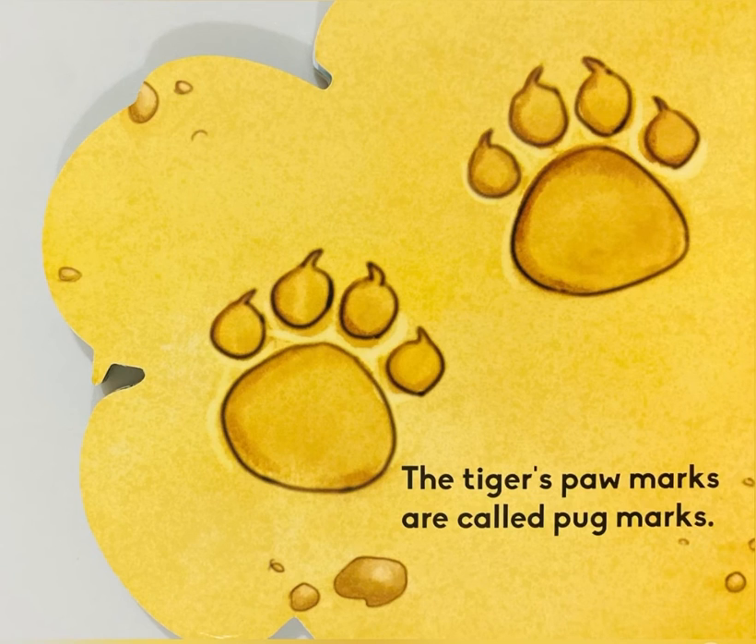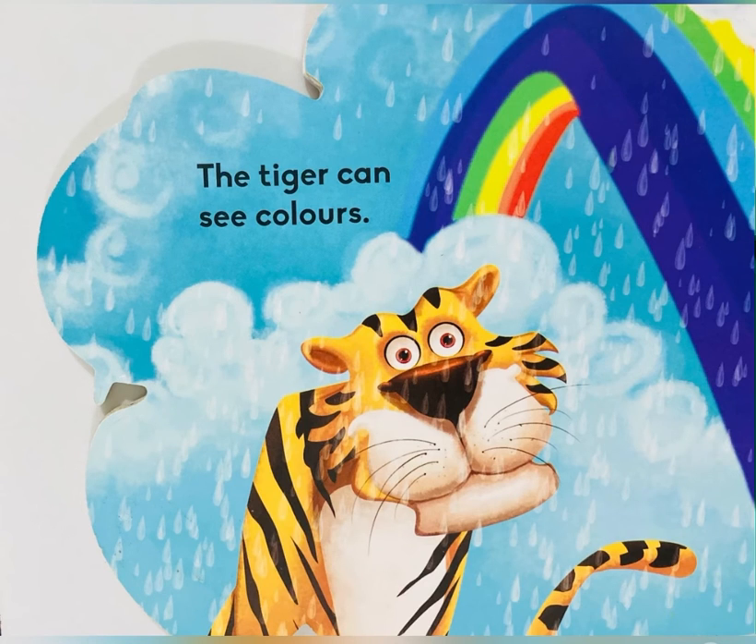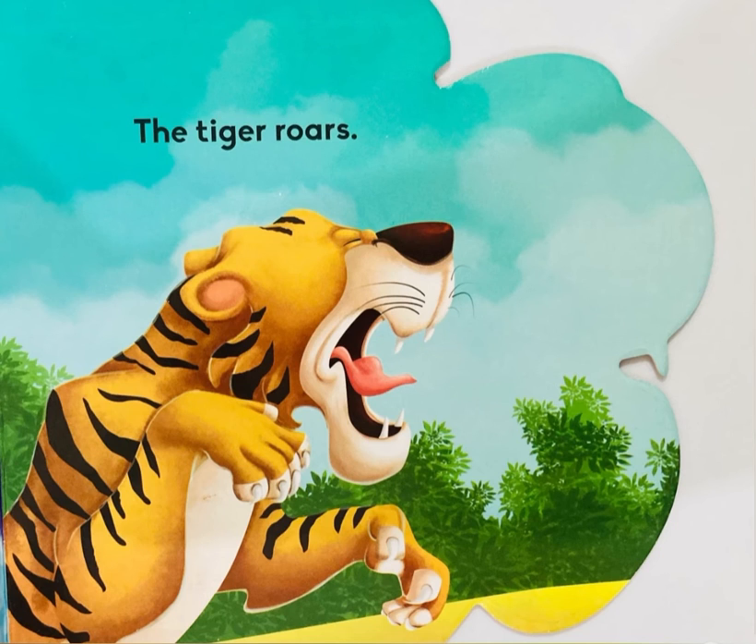The tiger's paw marks are called pug marks. The tiger's tail helps maintain balance while running. The tiger can see colors. The tiger roars.